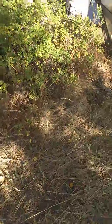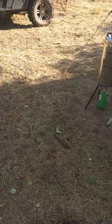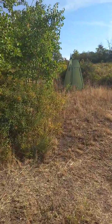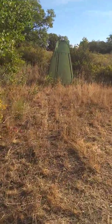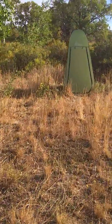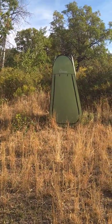Next thing I did is I got a new shower enclosure. Last year I was using this enclosure for my shower — and I mean it worked — but it's really small, not a lot of room in there. So this year that's my outhouse.